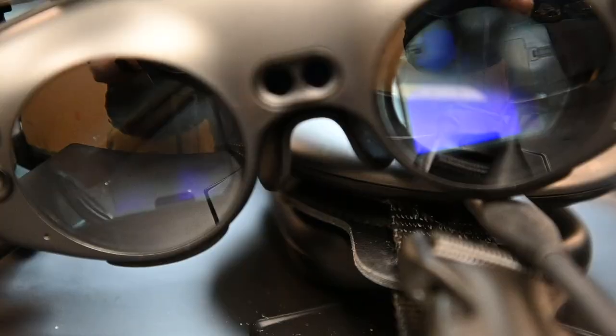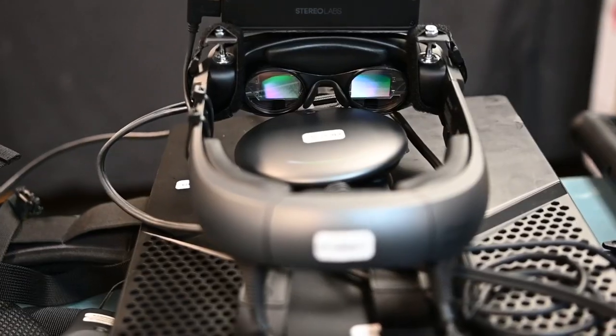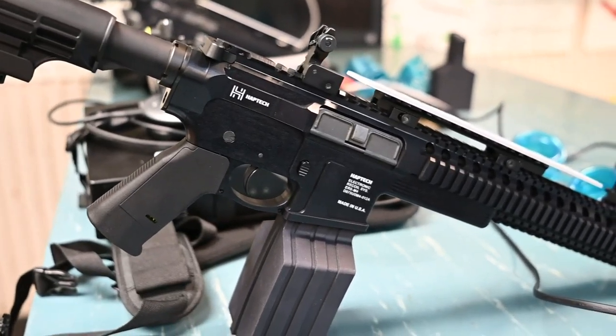Augmented and virtual reality technologies, and some of the emerging peripheral devices and capabilities that come along with those, are going to allow for training scenarios that we've never been able to train to before.